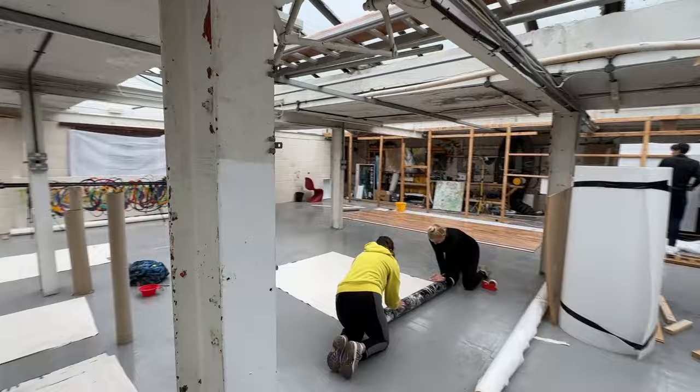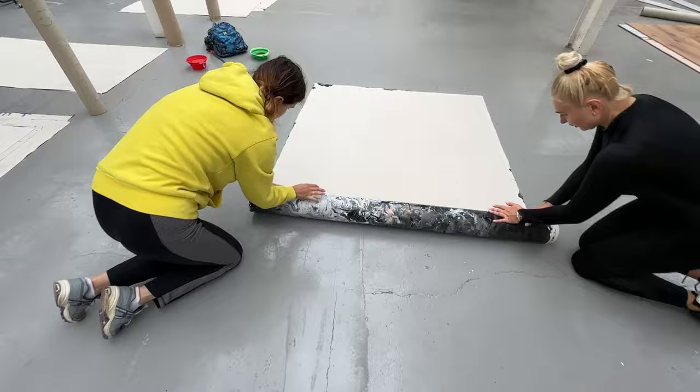Hi guys, welcome to another video update on the studio progress. We're about three, maybe even four weeks into it now. It's a Saturday and the gang are here, hoping we've got a van full - and I mean a van absolutely full. So we've got canvas being rolled at the moment. Lovely job there folks, thank you very much indeed.